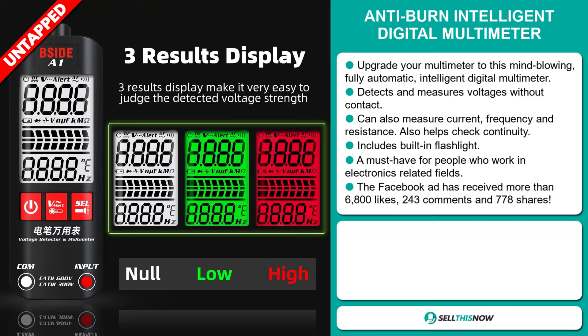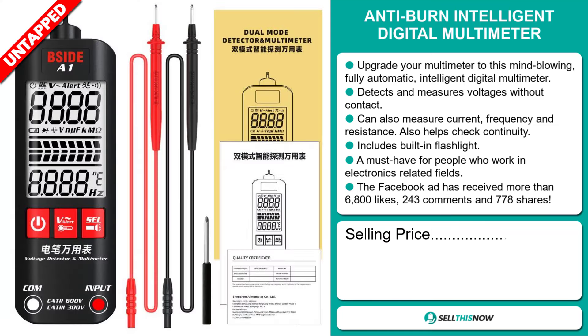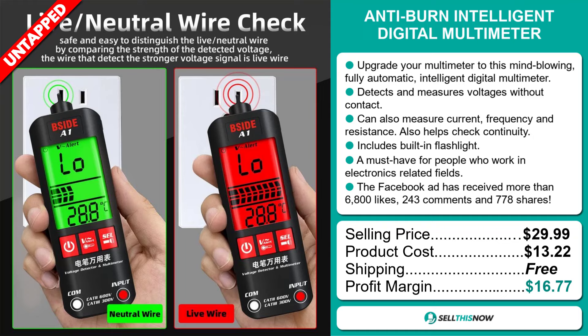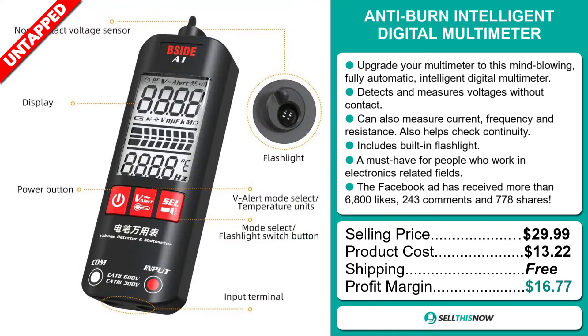Now the selling price for the Anti-Burn Intelligent Digital Multimeter is just under $30, whereas the product cost is only $13.22. Shipping is completely free. So you're looking at a very good profit margin of $16.77. Sell this now.